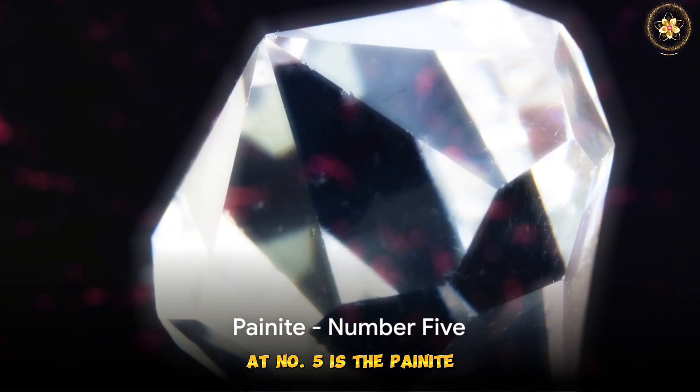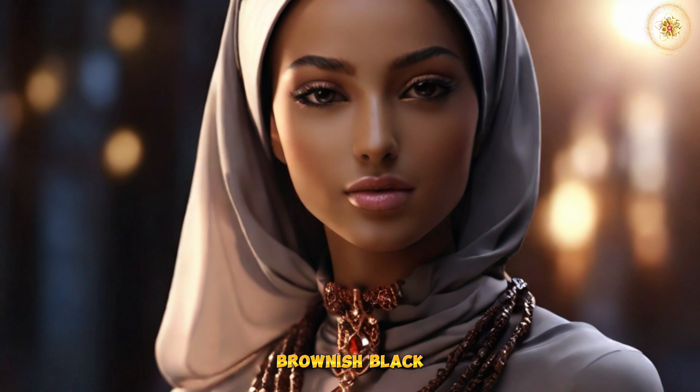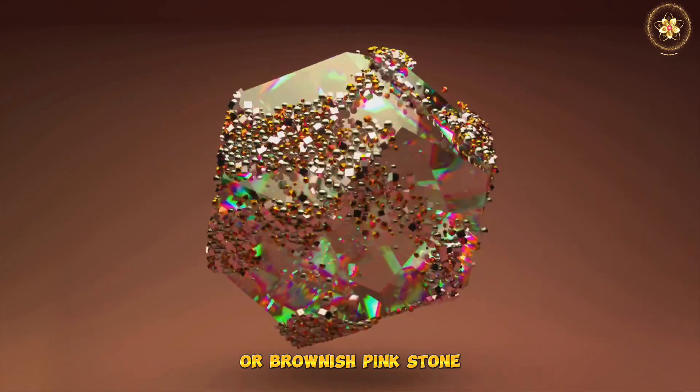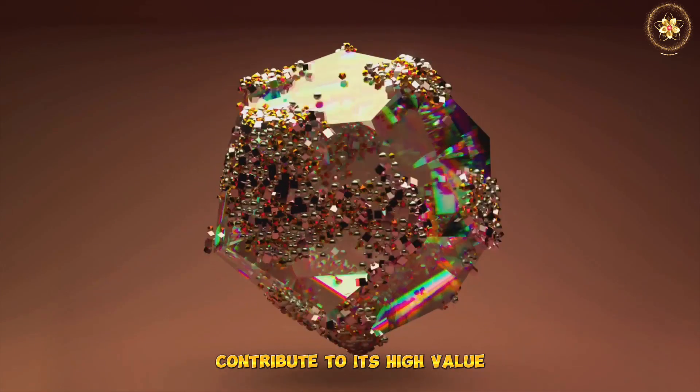Halfway through our list at number 5 is the Painite. Once considered the rarest mineral in the world, this gemstone is a dark, brownish-black, or brownish-pink stone. The Painite's extreme rarity and unique color contribute to its high value.